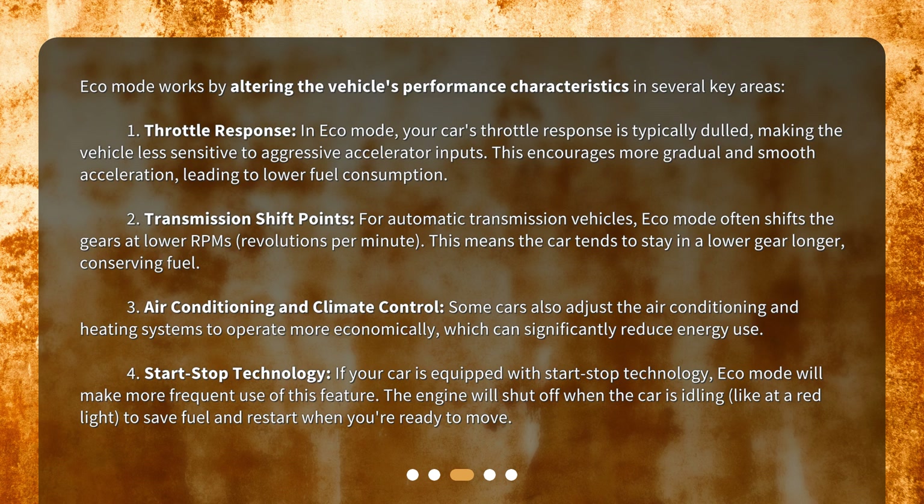Second, transmission shift points. For automatic transmission vehicles, Eco Mode often shifts the gears at lower RPMs — revolutions per minute. This means the car tends to stay in a lower gear longer, conserving fuel. Third, air conditioning and climate control. Some cars also adjust the air conditioning and heating systems to operate more economically, which can significantly reduce energy use.